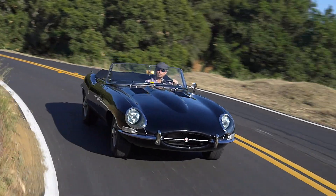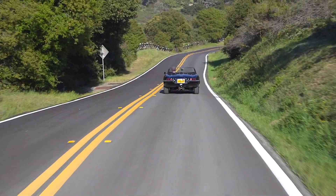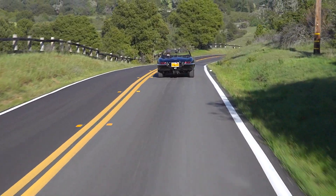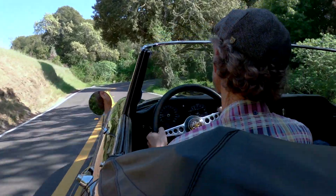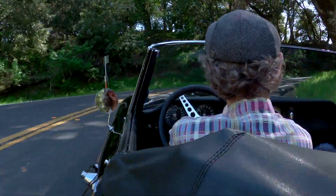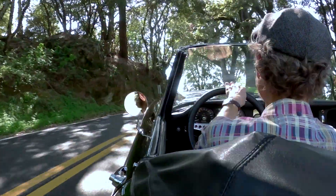In my opinion, as a classic car goes, this is just enough modern that you can drive it and drive it hard in contemporary traffic. Four-wheel independent suspension, disc brakes, plenty of power — she knocks your head back and she handles beautifully.